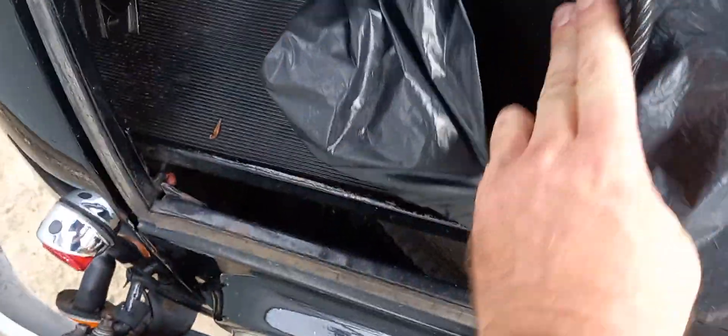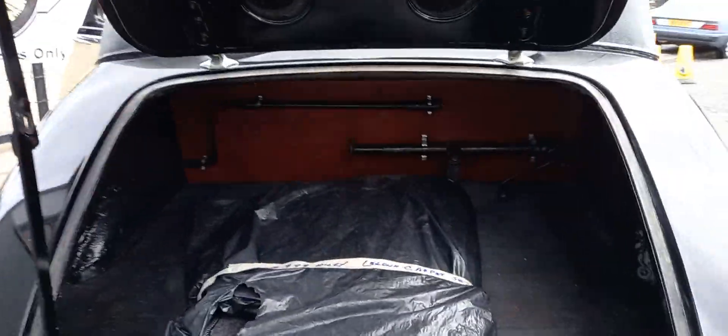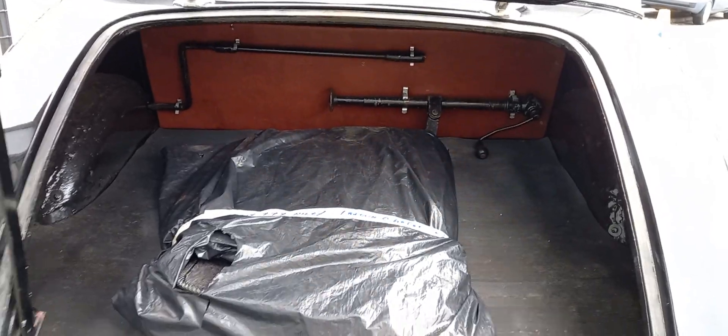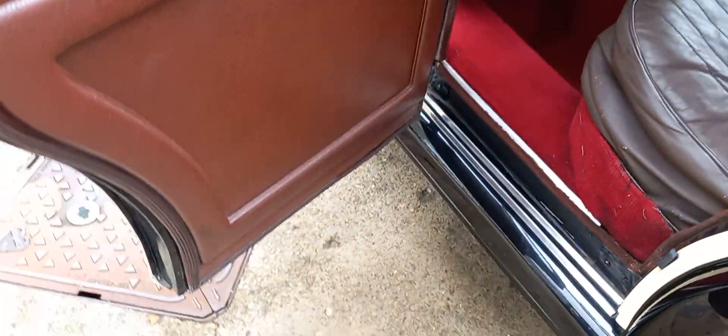That must be something to do with the driver's foot area, I'm guessing. Spare wheel in there, brown carpet set ready to go in, jack and starting handle, clips — all there. Door cards and door shuts on this side just the same as the other.